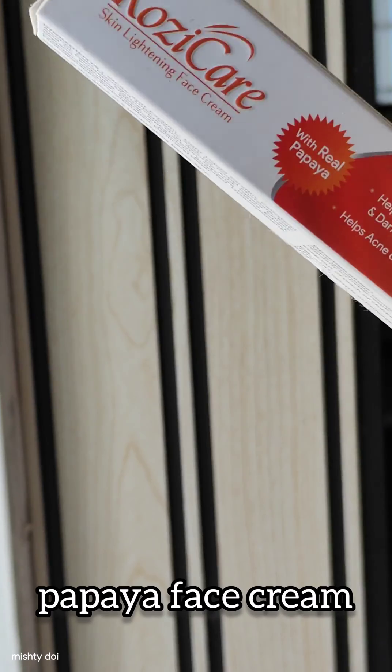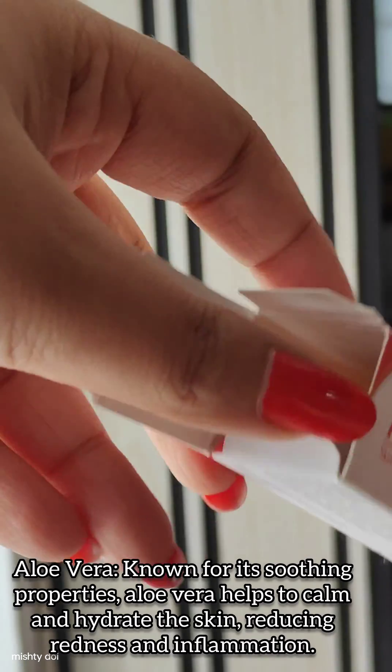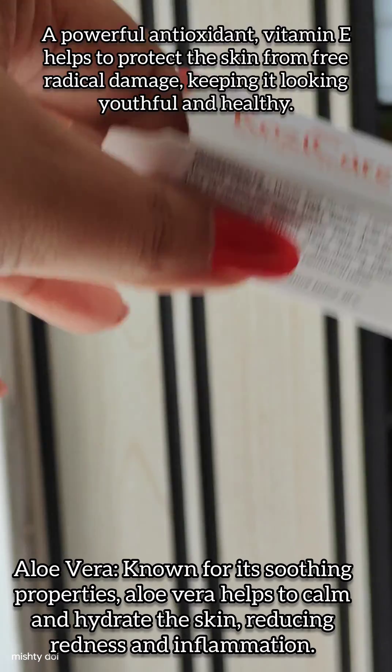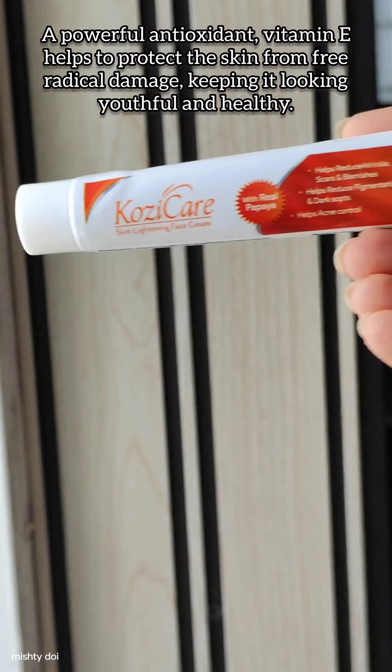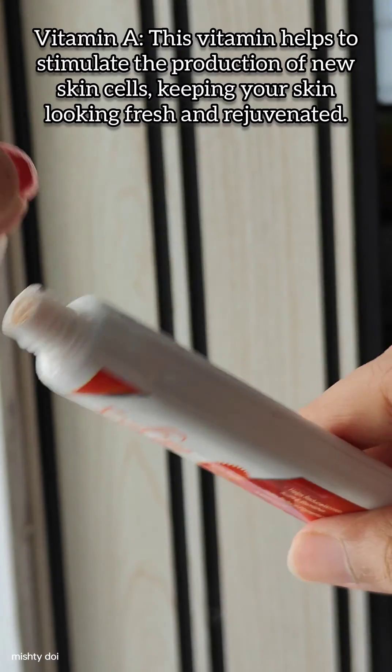Now introducing Cozy Care Papaya Face Cream, your ticket to a brighter and more youthful complexion. Enriched with the goodness of papaya extract, this cream is specially formulated to nourish and rejuvenate your skin.